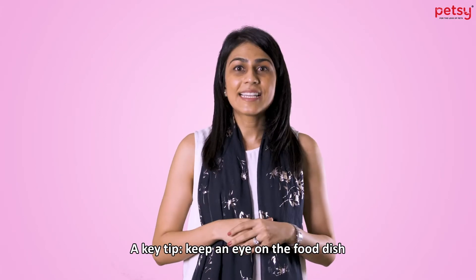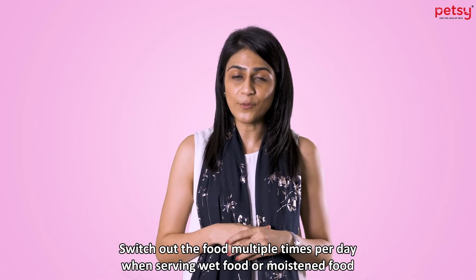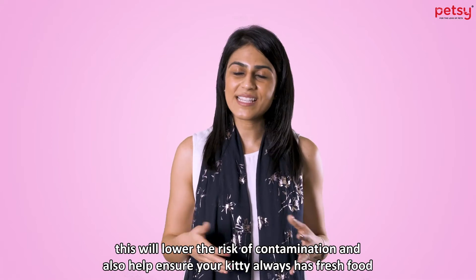A key tip: keep an eye on the food dish. Switch out the food multiple times per day when serving wet food or moistened food. This will lower the risk of contamination and also help ensure your kitty always has fresh food.